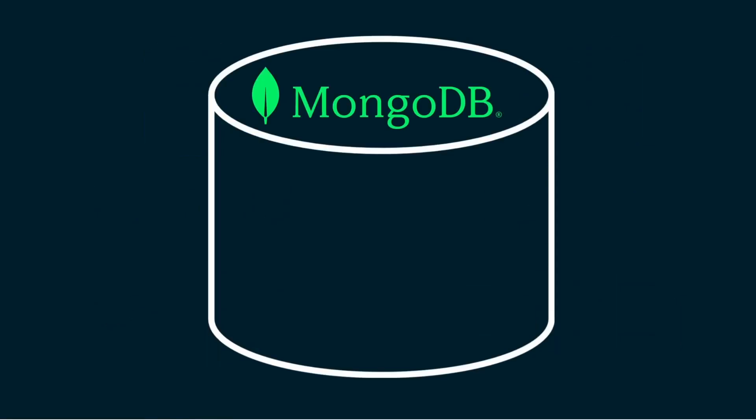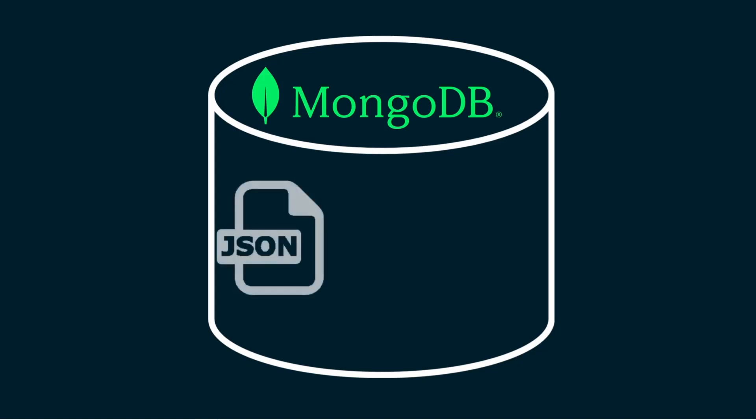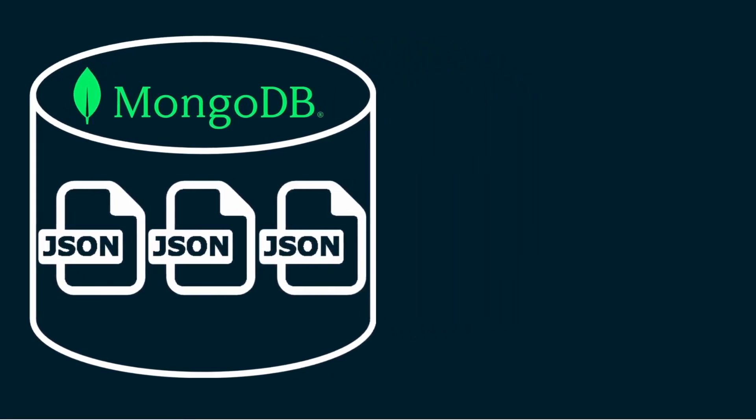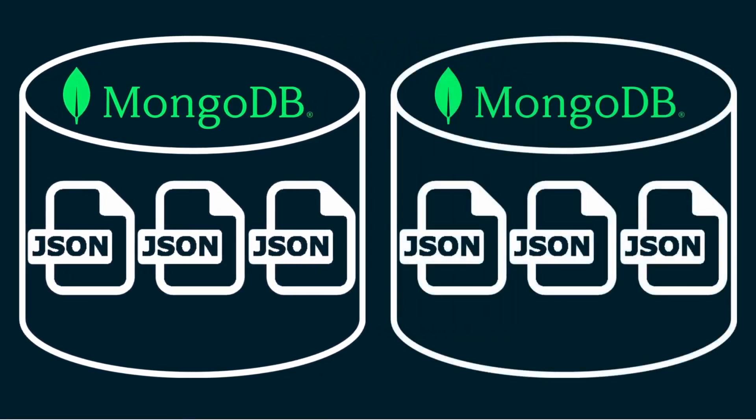If you decide to use a NoSQL database, MongoDB is one of your top choices. MongoDB is a document-oriented NoSQL database that provides high performance, high availability, and automatic scaling. It is designed to store JSON documents and manage large volumes of data that can be accessed quickly and easily. In this video, I am going to talk about the top five reasons why MongoDB is so popular, and why it is superior to many other NoSQL databases.